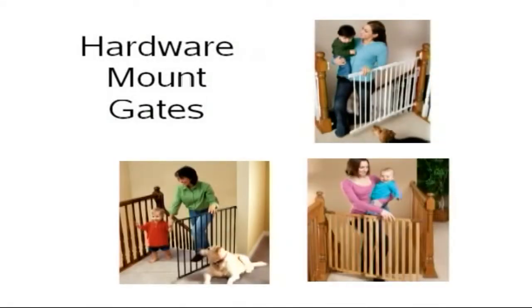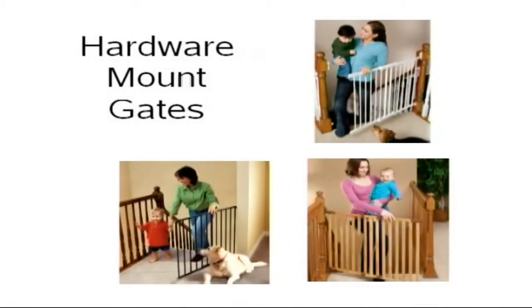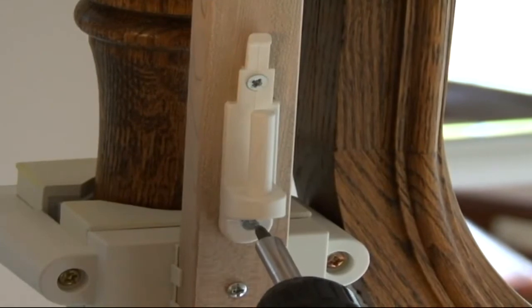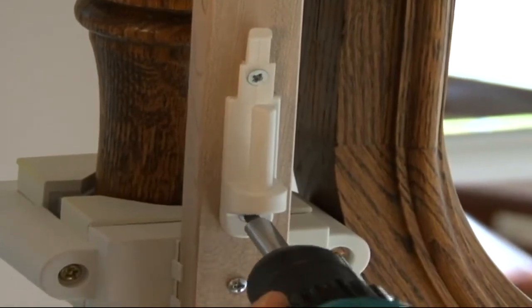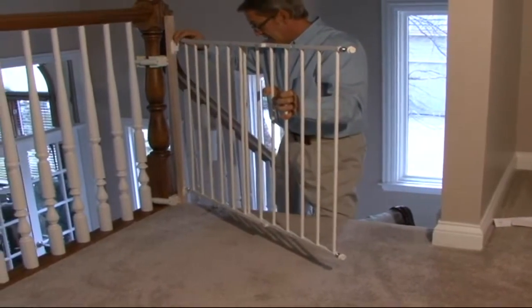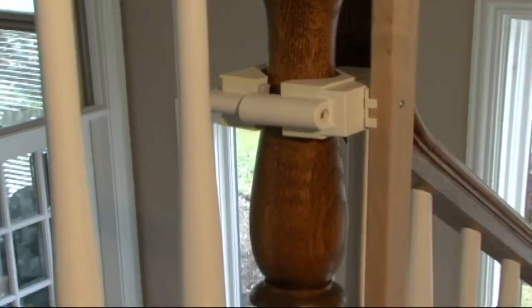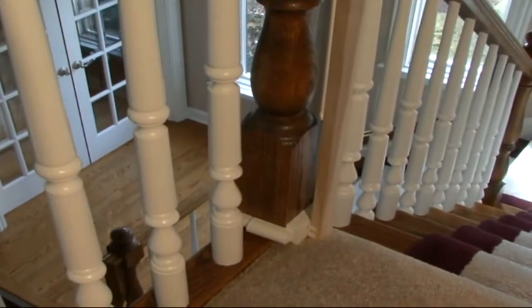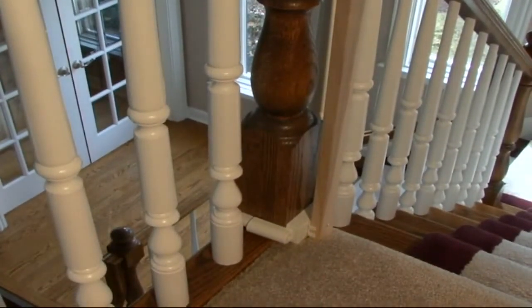When it comes to the top of stairs, the only type of gate that Kidco recommends is a hardware mounted gate. This style of gate is permanently attached to both sides of the stairs. Should you have difficulty in deciding how to install to a staircase baluster, which is often the case, Kidco has installation kits that help with this type of situation and will eliminate the thought of drilling holes into your baluster.